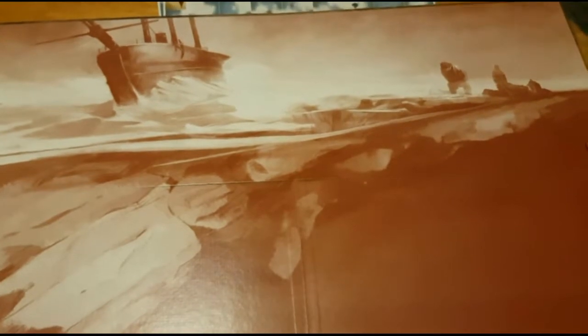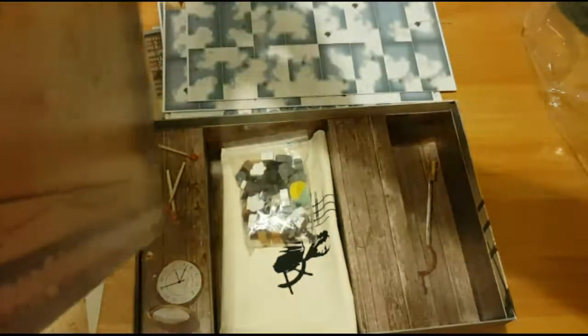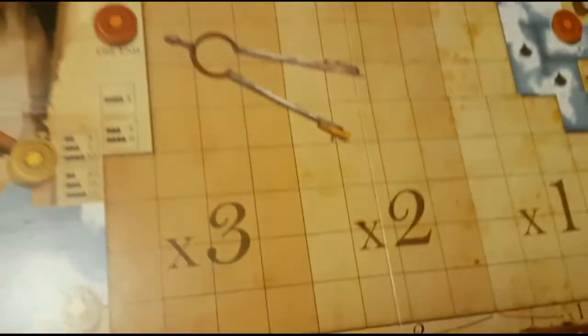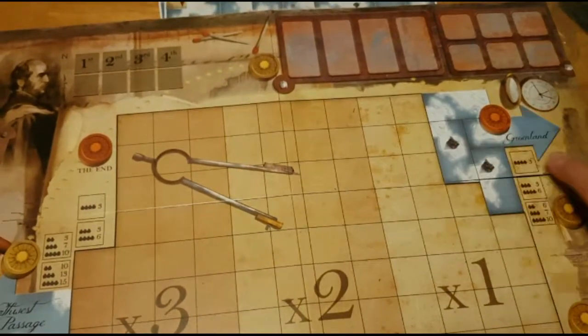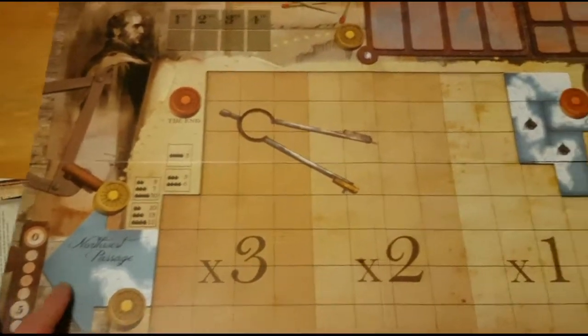You may as well put some art on the back because it shows a little extra touch for you to play. You're going to the Northwest Passage and back.